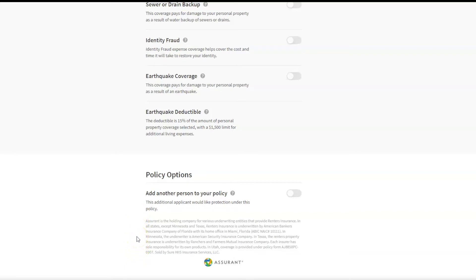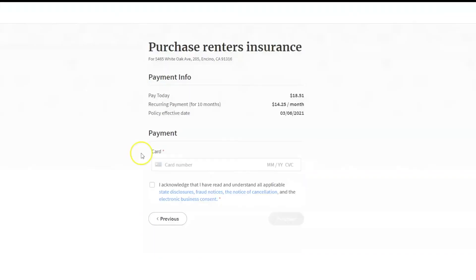Once you have confirmed your options, you will be taken to the payment page. On the payment page, you will see the property address, the amount due today, the recurring payment amount, and the effective date. You can then enter payment information, and once you've entered this and acknowledged the disclosures, you can click on Purchase.